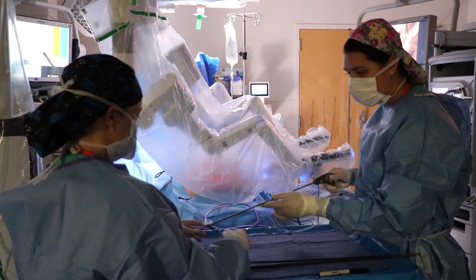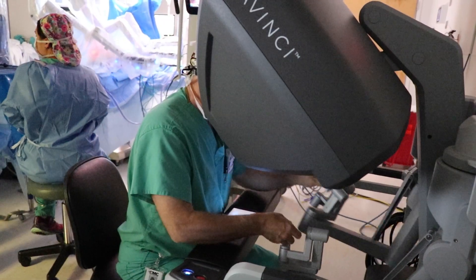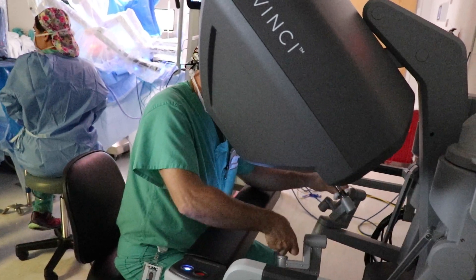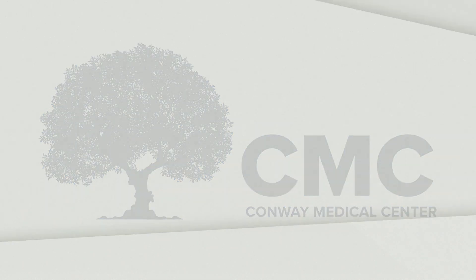The DaVinci surgical system is available for general surgery including hernia repair, bowel resections, and colon cancer treatment, as well as bariatric and urological surgeries. With cutting-edge technology and surgical expertise, Conway Medical Center is the right choice for you.